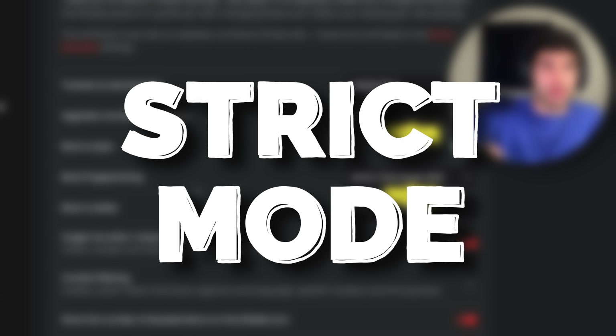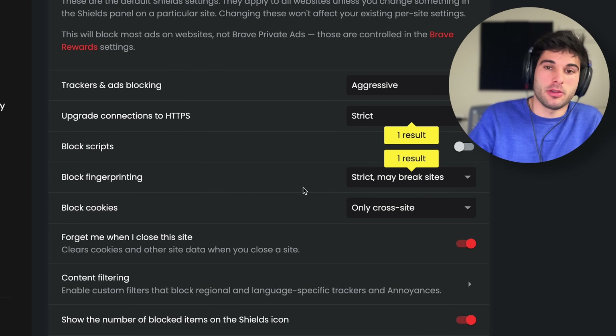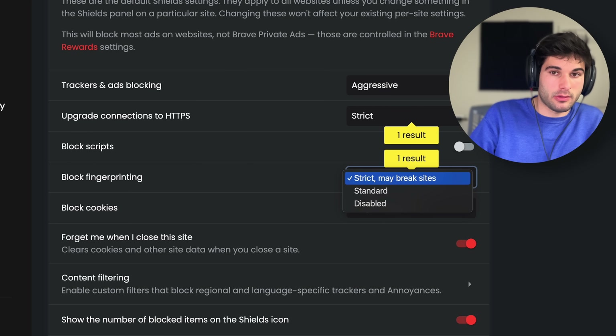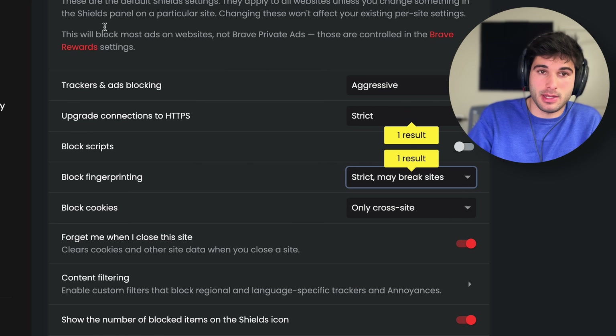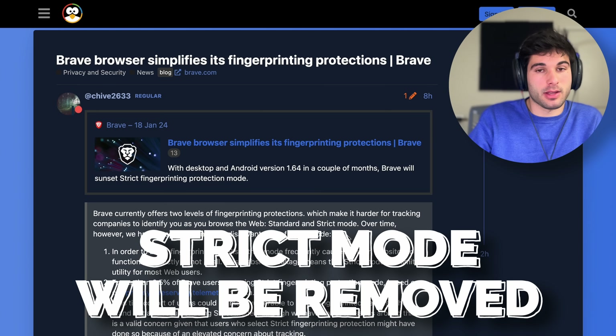Inside your Brave Browser, if you search in your settings for 'strict', you're going to see the option to block fingerprinting. You have three options: disabled, standard, and strict. Right now you should still see all three of these options, but Brave has decided to remove the strict option.